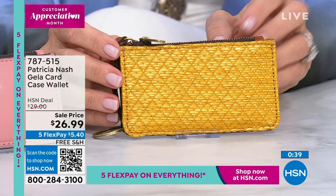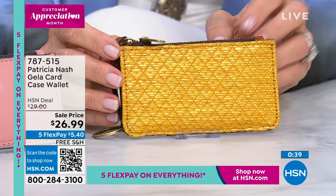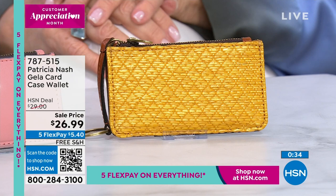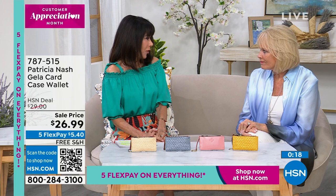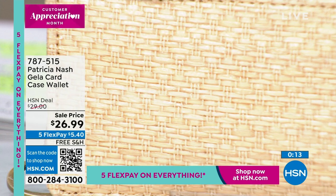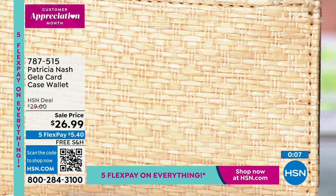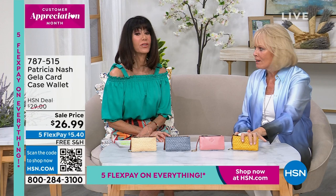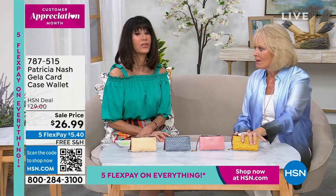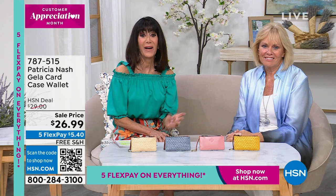You always have the full 30-day return policy with everything you shop. Come join us with Patricia Nash here at HSN - we really had something for everyone today, from backpacks to credit card holders. Buy when things are a great value, tuck them away - it's the kind of gift you can give to anybody. Item number 787515. We are moving to Angela, which I mentioned at the beginning of the hour.